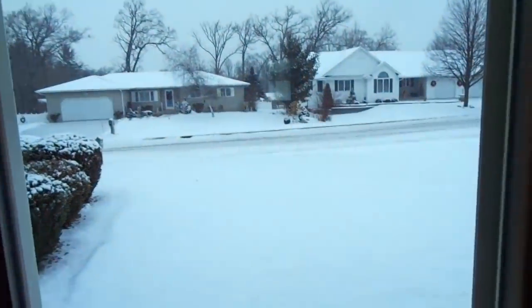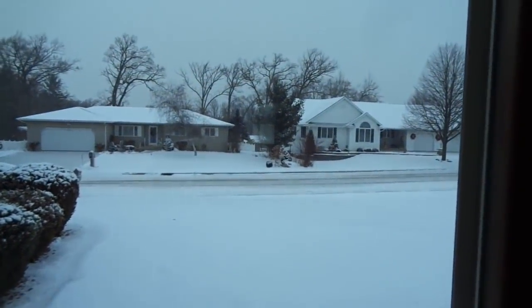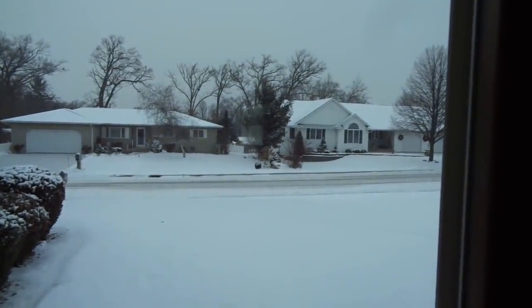I obviously never did get to my hair, but it's fine. I don't really have anywhere to go and it's snowing a whole bunch, so I'm going to be putting a hat on my head anyway. Alright, I'm going to go — it is 10:40!